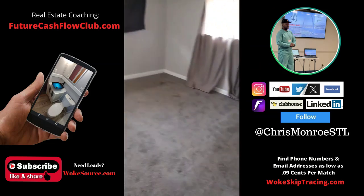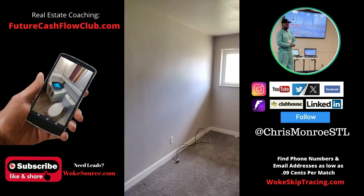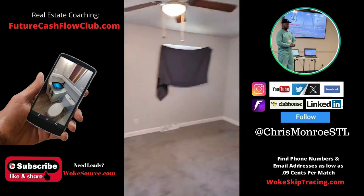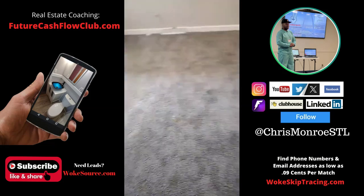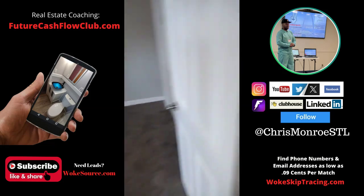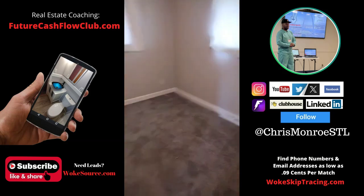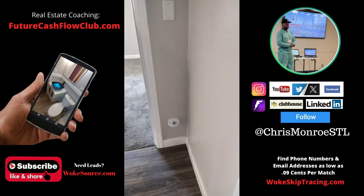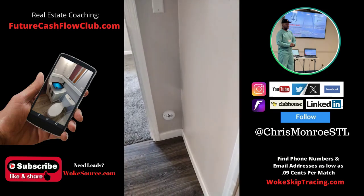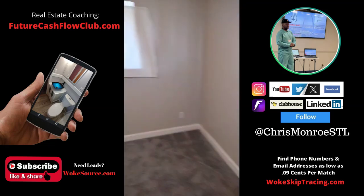We got a master bedroom back here. I like the door. It's a pretty big size room — carpet. You could put a king size bed in there if you wanted to. The smoke detector just went off — beep. Why is it down on the ground? Smoke detectors are supposed to be up high. I guess if it goes off down there, you know you're in trouble.